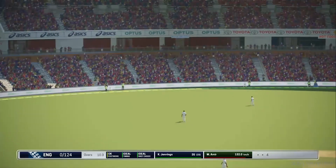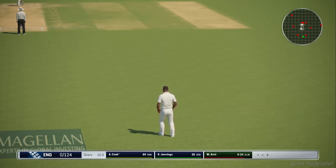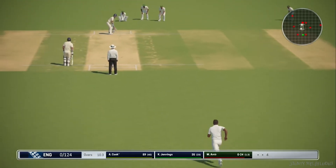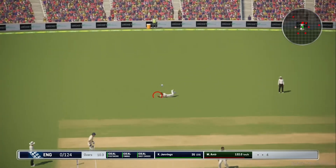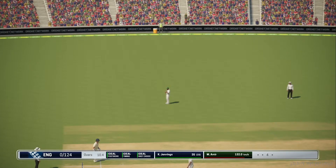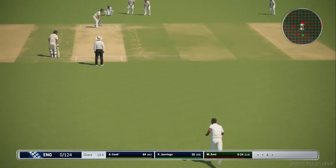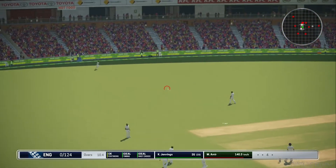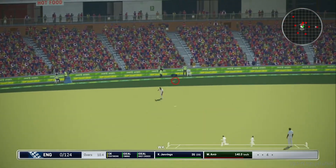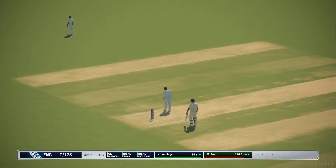Another great shot there. This has been a good innings and they're closing in on a century. He's edged closer and closer to a century.